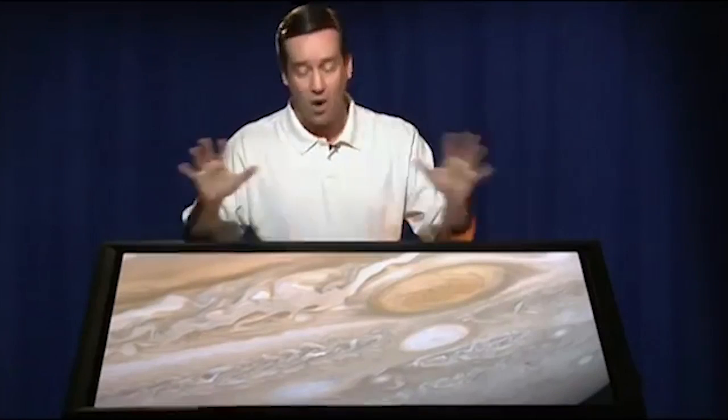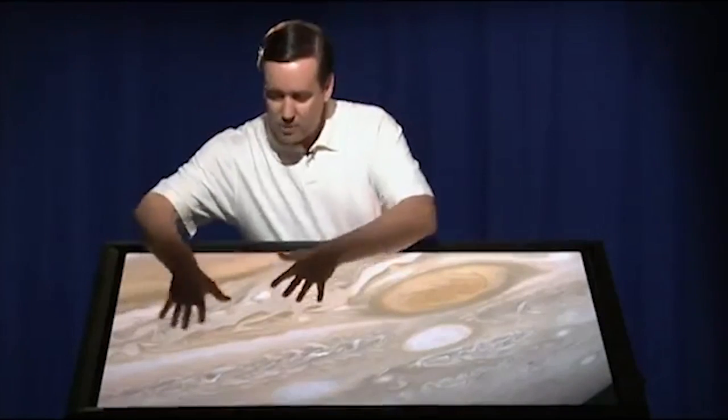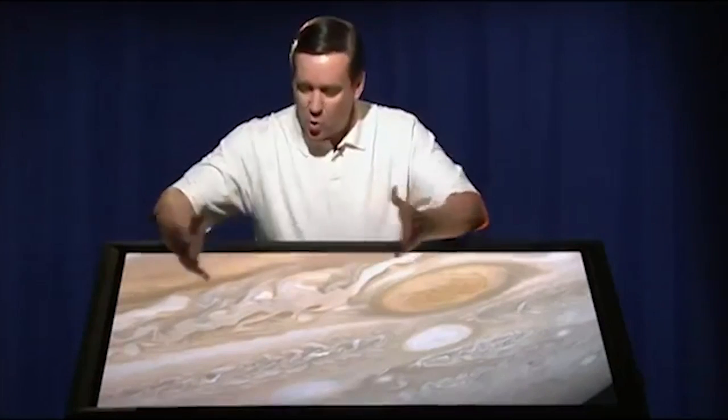If we were flying by Jupiter and you had x-ray vision, you might be able to see beneath the zones and belts and the beautiful stripes that Jupiter has, and even see how deep the roots of the great red spot go. This has got to be one of my favorite images in all of astronomy — not just because of the red spot, but because of all this turbulent flow along here. It's just gorgeous dynamics happening in Jupiter's atmosphere.